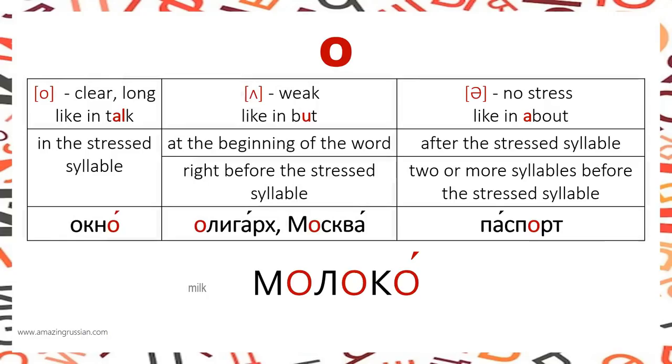О is pronounced clear and long when stressed — ОКНО. When unstressed at the beginning of the word or right before the stressed syllable, it sounds like А — ОЛИГАРХ, МОСКВА. After the stressed syllable or two or more syllables before it, О sounds like Э (schwa) — ПАСПОРТ. In a word with three О's like МОЛОКО, all three are pronounced differently: the stressed О is clear, the О before the stress is А, and the first О is Э.